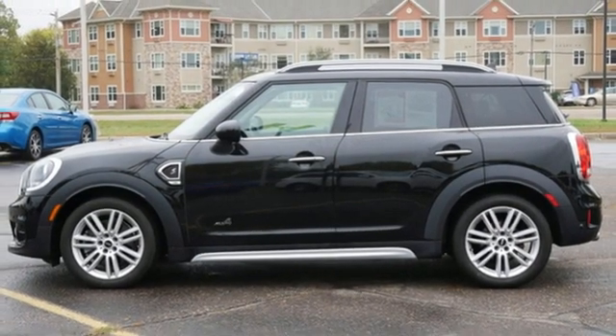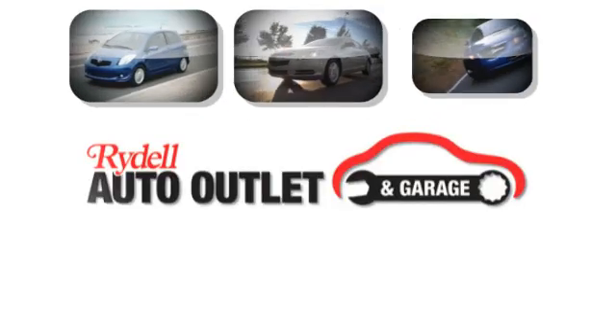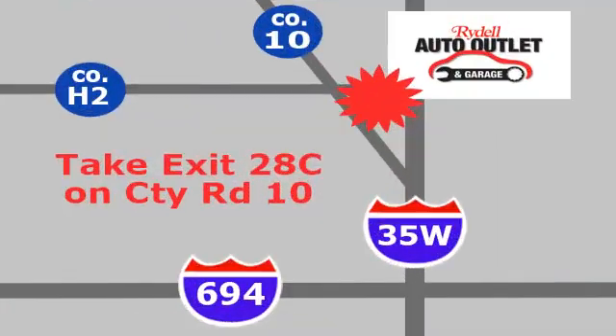Driving is believing. Test drive it today. Your satisfaction is our goal. We are conveniently located at 2375 County Road 10 in Moundsview, Minnesota.